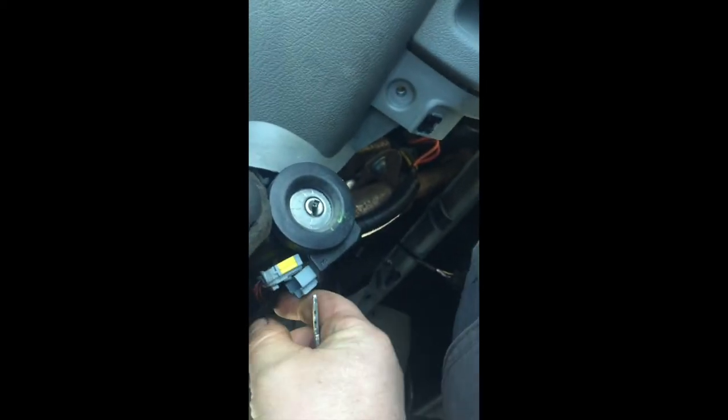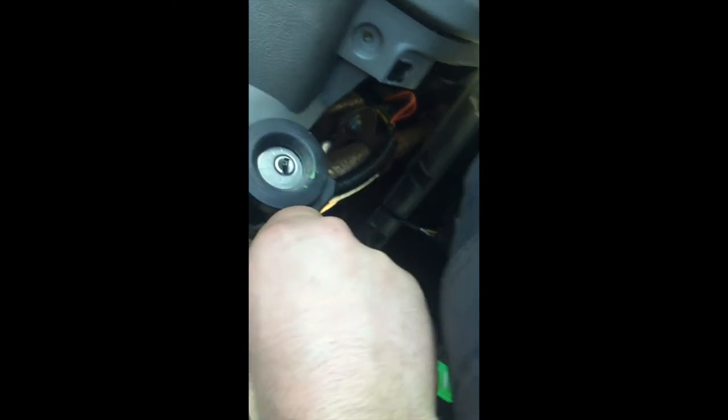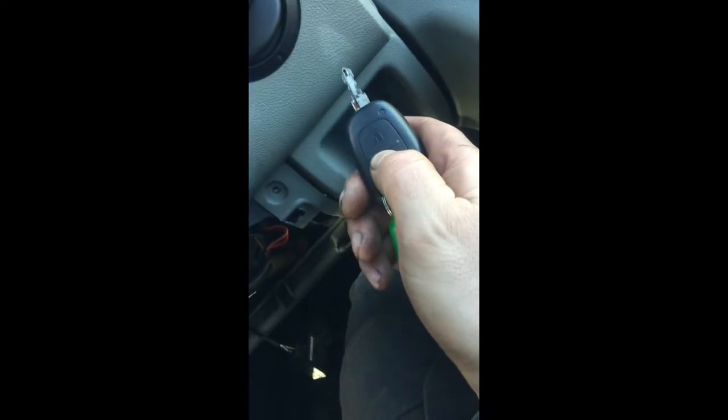I'm going to put a new one — actually, not a new one, it's second hand. 40 bucks. There you go. It's in. Connected. Boom. Lock it. Unlock it.